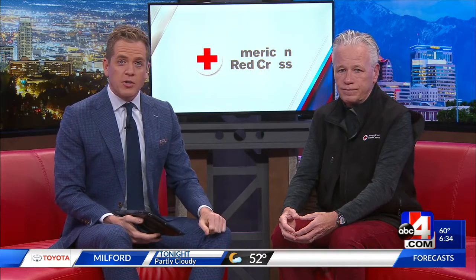If you're watching this morning, the Utah Red Cross needs you. They're always looking for more people to donate blood, but right now they have a serious need for certain blood types. Rich Woodruff from the Utah Red Cross explains what types of blood donors they need.